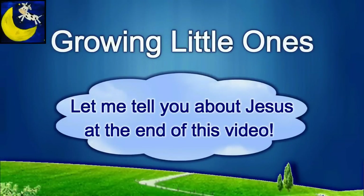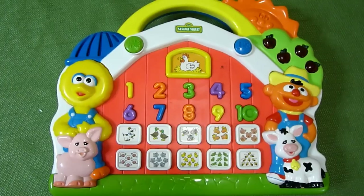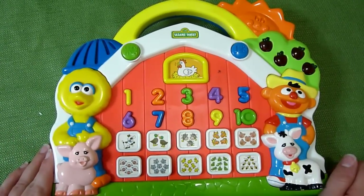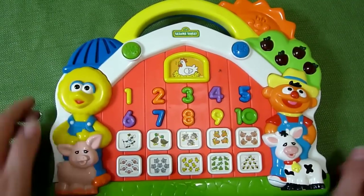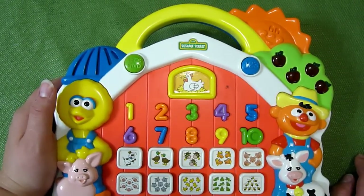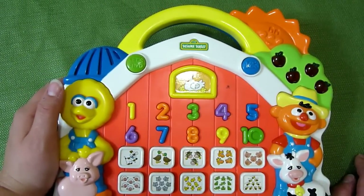Presenting a Growing Little Ones video. This is a really awesome Sesame Street toy from 1999 Tyco Toys. There's one that's just like it but it has alphabet letters, and I've done a video on that so you'll have to check out my channel for that video.